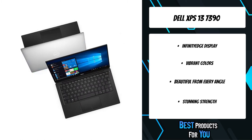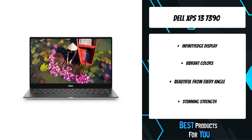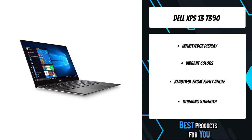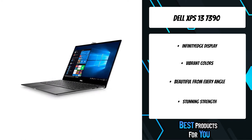Less border, more pixels — enjoy a screen that seems endless with FHD InfinityEdge touch display, enabling a 13.3-inch screen in an 11-inch form factor with an 80.7 percent screen-to-body ratio. The XPS 13 is cut from a single block of aluminum, so it's more durable than a machine that's pieced together.